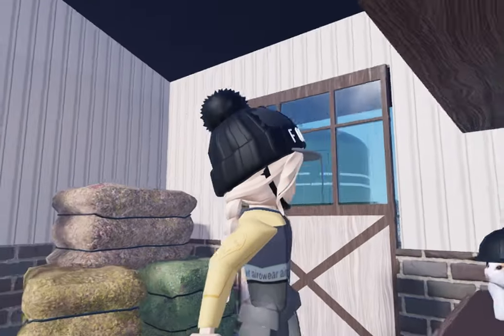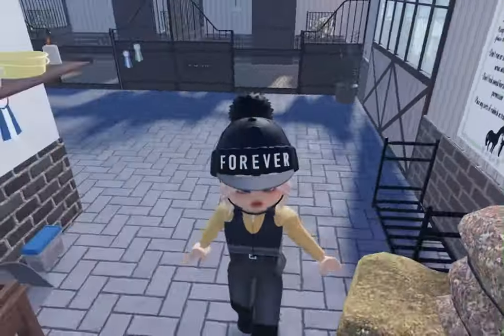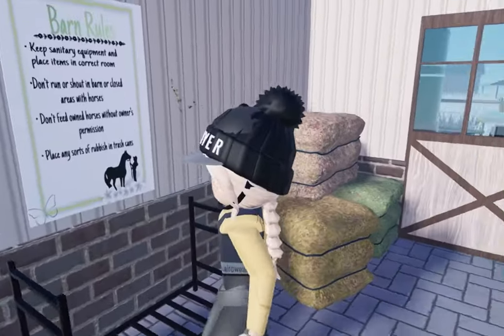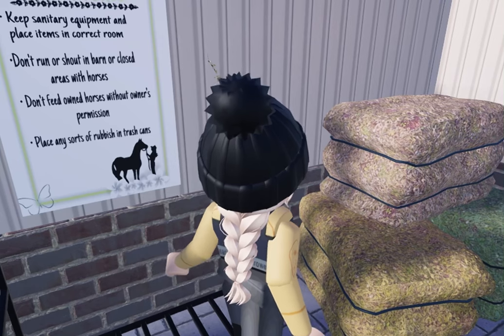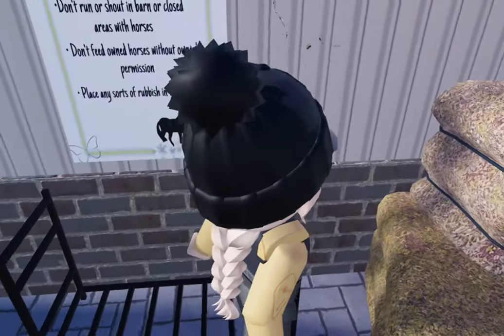I also have a little place to store all their buckets, some of their rosettes, and of course the barn cat Milton — you can't forget him! He's just adorable and I love the little hat he wears. I also store some hay here and have the barn rules up. It says: keep sanitary equipment and place items in the correct room, don't run or shout in the barn or closed arenas with horses.